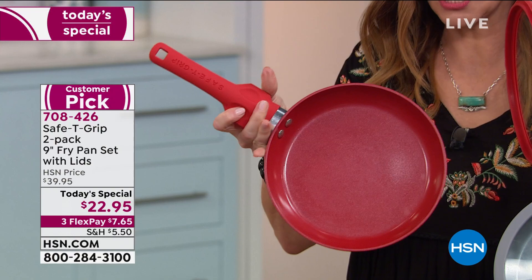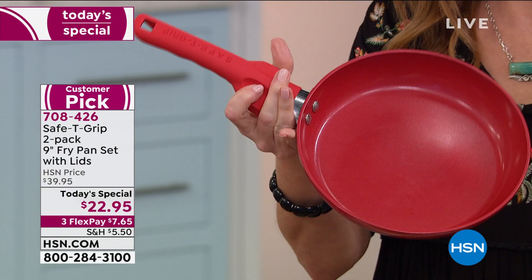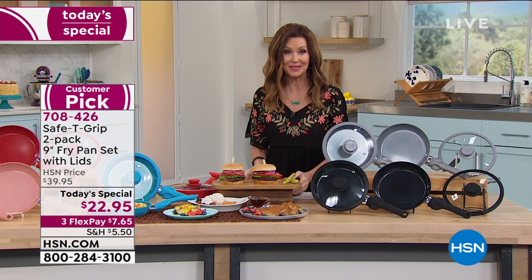We had some questions earlier — people said that can't possibly last. Oh, yeah — two-year warranty. You are getting everything you could possibly want with these pans, because you're getting two. Now we don't have just red — because of your requests, we've added four new colors.